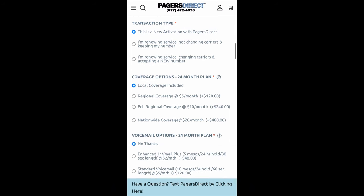Scroll down to transaction type. If this is your first time activating a pager with Pagers Direct, you're going to keep it on new activation. If you're renewing service and not changing carriers and keeping your number, you would choose the next option. And finally, if you're renewing service but changing carriers and accepting a new number, that third option — you want to contact us before you proceed.